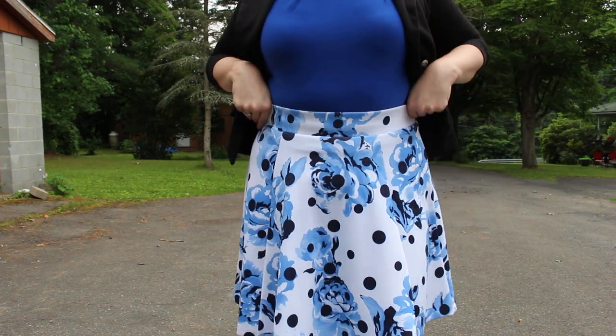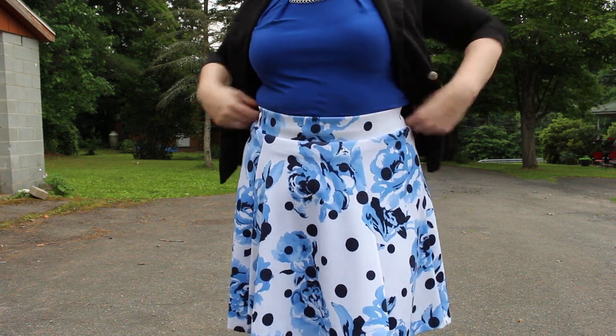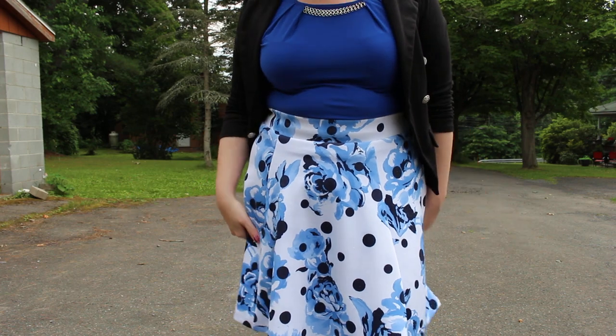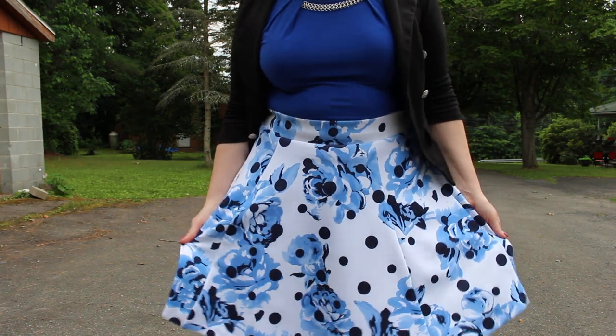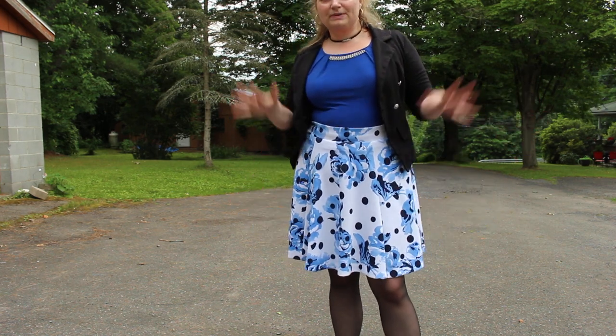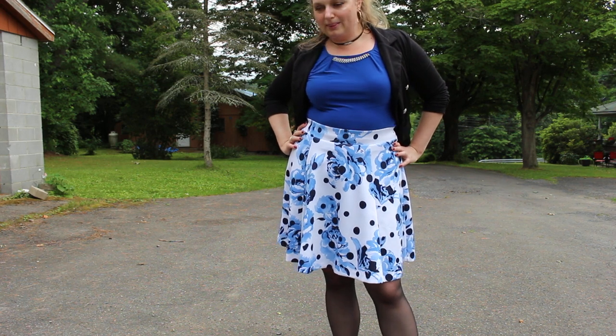I have the shirt tucked into my skirt. This skirt is from International Concepts — I believe it's a Macy's brand. That's the only place I've normally found International Concepts, but I love this skirt. Actually, Joey picked this skirt out. I normally don't do white, as you know, but I think this skirt is just so cute and I absolutely love it.